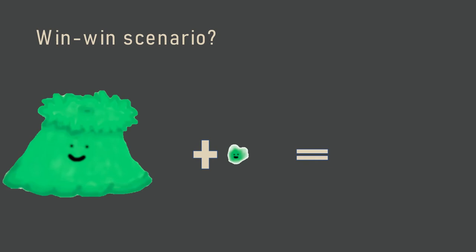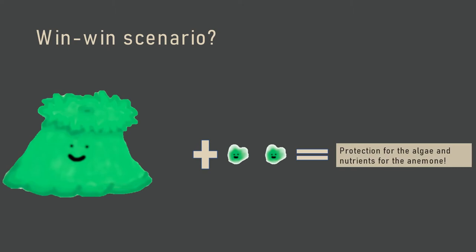The mutualistic relationship is very important, but there's a possibility that this relationship has been strained due to ocean temperatures rising. Typically,